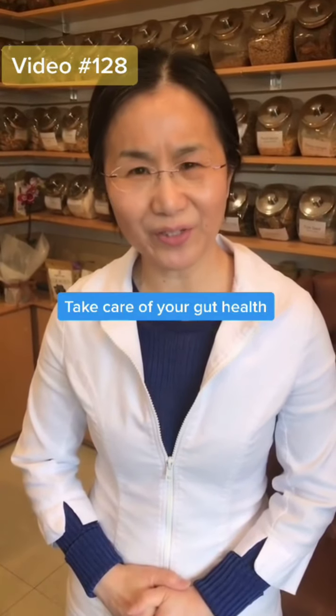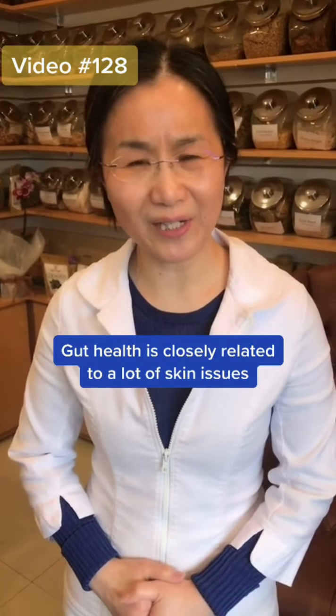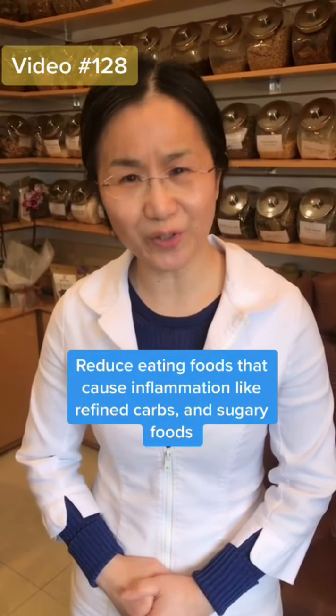Please pay attention to your gut health, as gut health is closely related to a lot of skin issues. Also try to reduce inflammatory foods like refined carbs or sugary stuff.